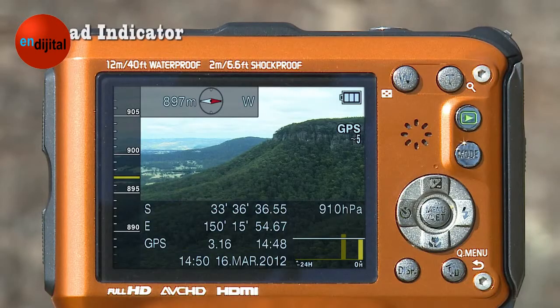It even has a quad indicator. An altimeter, barometer, compass and GPS are displayed, ready for action.